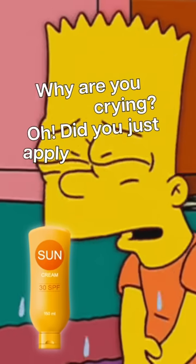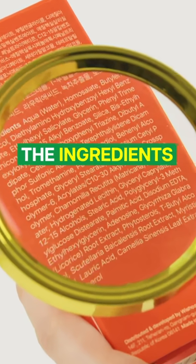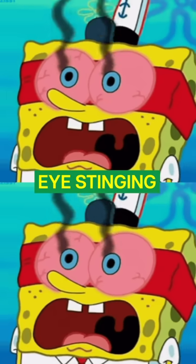Why are you crying? Did you just apply sunscreen? If you don't want any more tears from sunscreen, then check the ingredient list of your sunscreen first. Ingredients such as oxybenzone, avobenzone, and octinosate may cause eye stinging and burning.